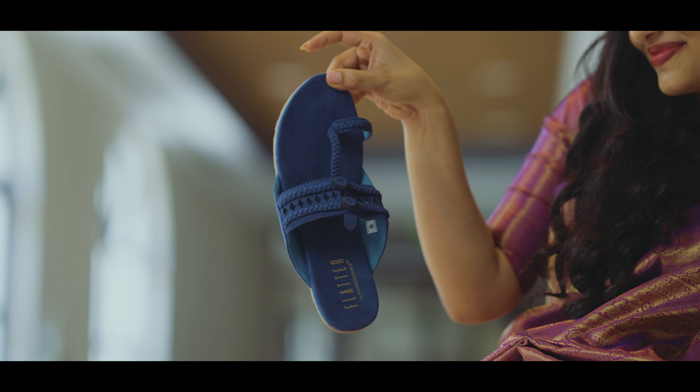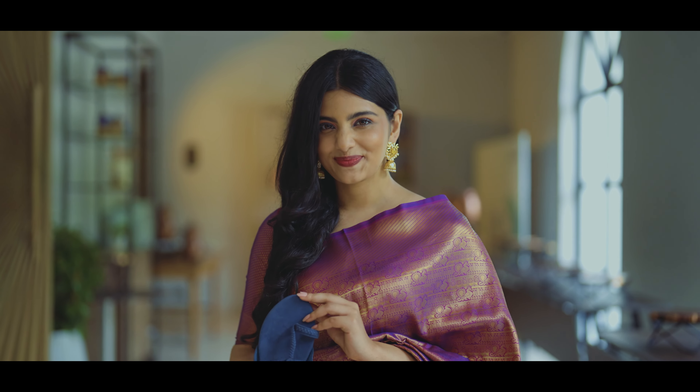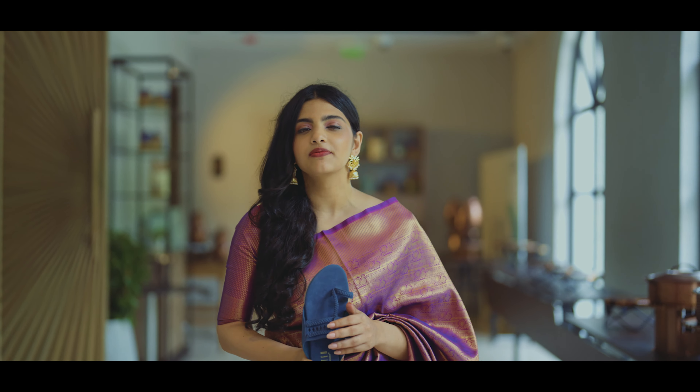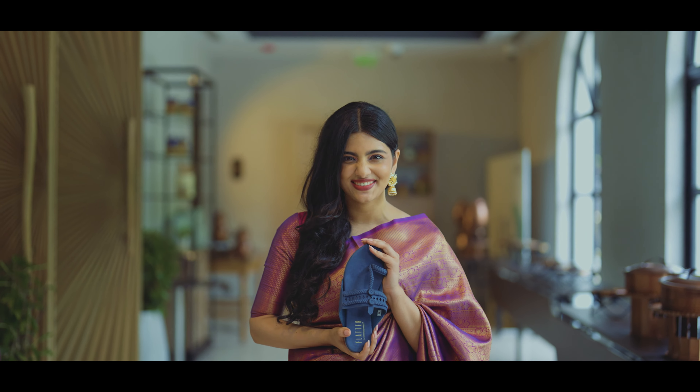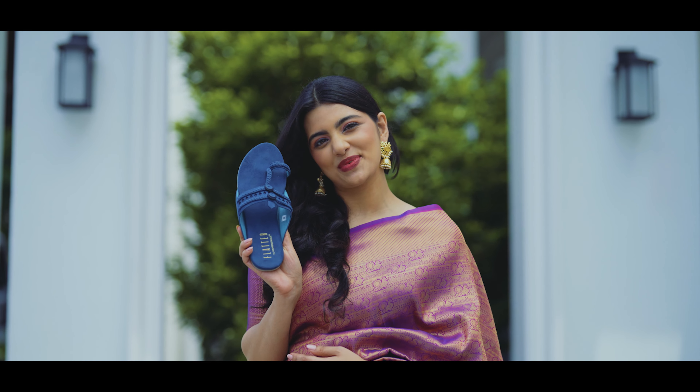Ultra soft, lightweight, cushiony, flexible and advanced. Happenstance, take a bow for creating the most comfortable pair of Kolhapuris ever. So all you Kolhapuri fans out there, go grab your pair at happenstance.com.